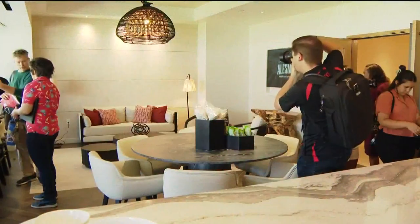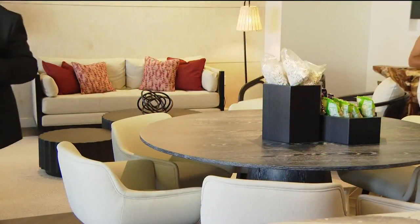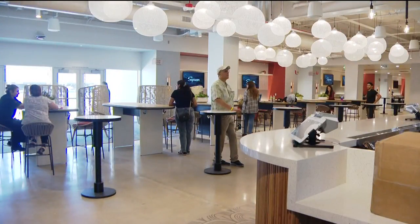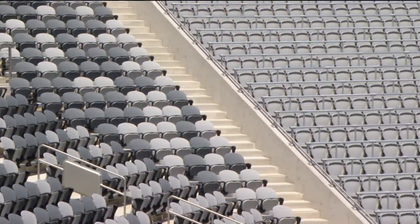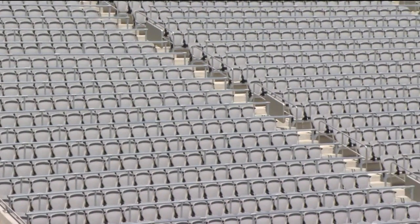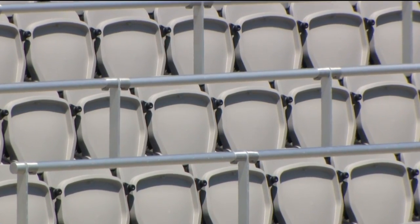Derek Grice is the executive associate director of athletics for Mission Valley Development. "Gone are the days where people just want to sit for two and a half, three hours for a football game. People want to see what the building has to offer. One thing that came back in a lot of our studies and research is that people in San Diego want a chair back seat — so every seat in this building is a chair back seat. You don't see that in the college model."